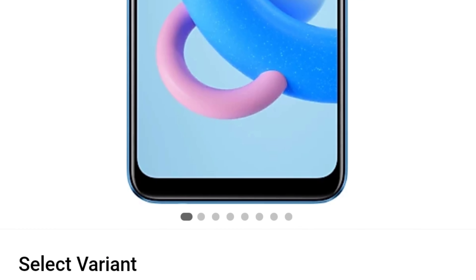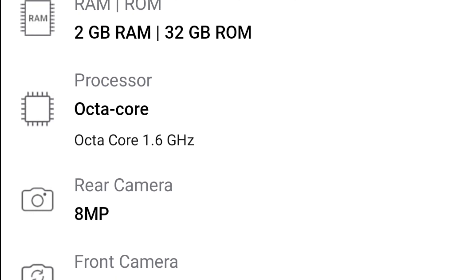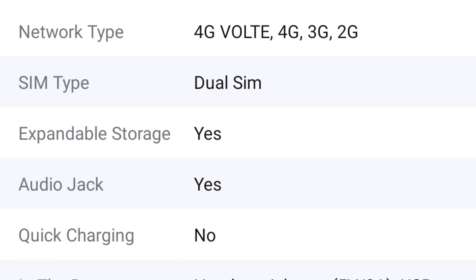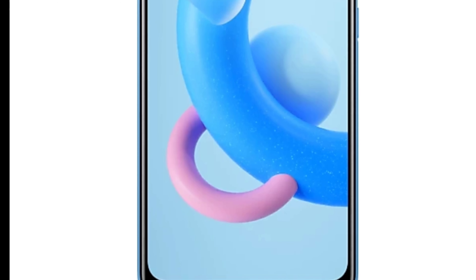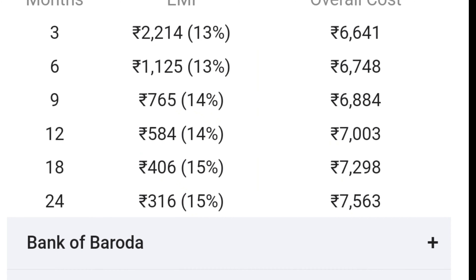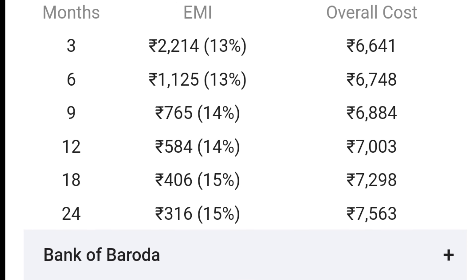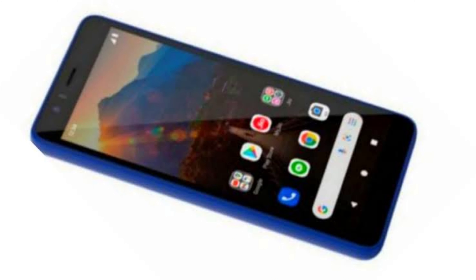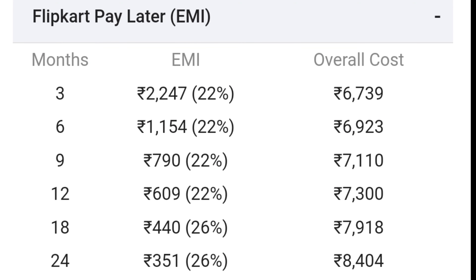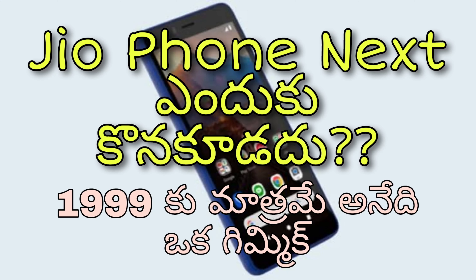If you compare this phone to the Realme C11, which has a link in the description, the Realme C11 offers better gaming features, better processor, better display size and aspect ratio. Realme C11 offers better value overall. Compared to JioPhone Next's price, the Realme C11 provides significantly more for your money. There are also many better EMI options available on competing phones.